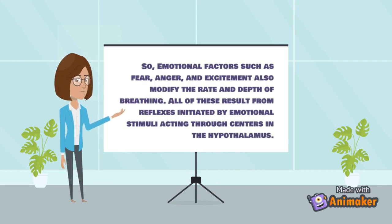Emotional factors such as fear, anger, and excitement also modify the rate and depth of breathing. These result from reflexes initiated by emotional stimuli acting through centers in the hypothalamus.